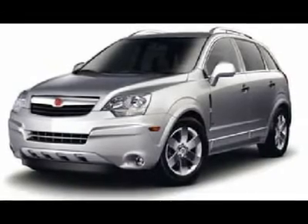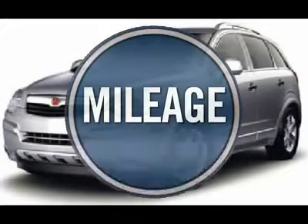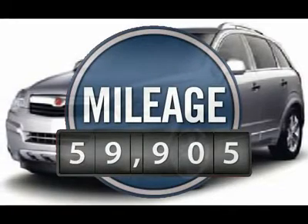The interior is attractive and European in style, modern and classy, with comfortable seats. This vehicle has less than 60,000 miles.